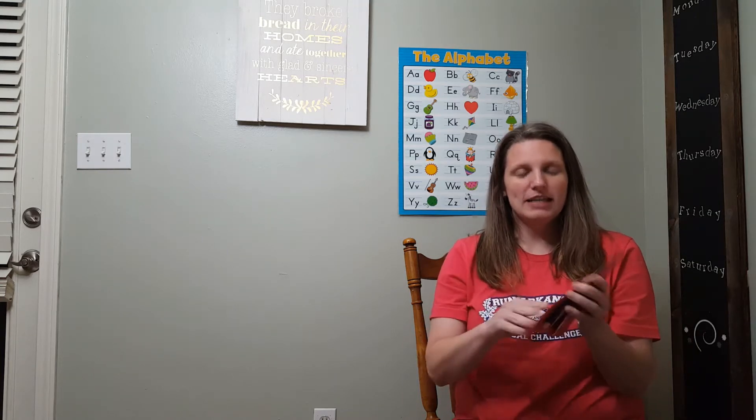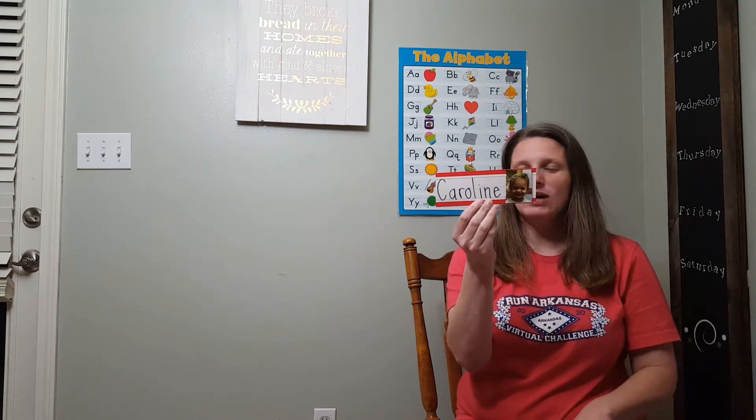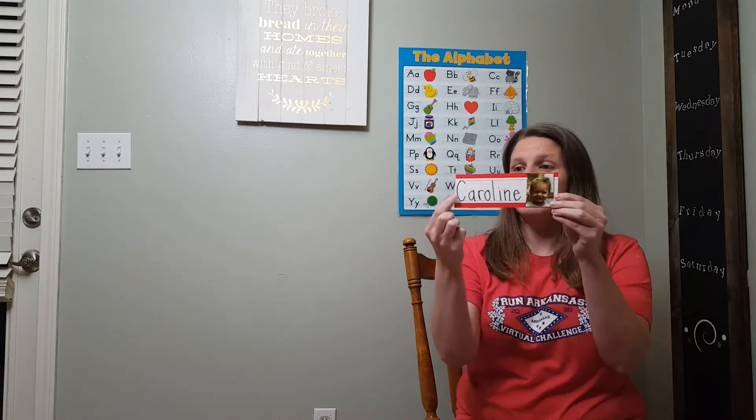What friend is this? Caroline. That's right, and Caroline starts with the letter C. C, Caroline. Good job.